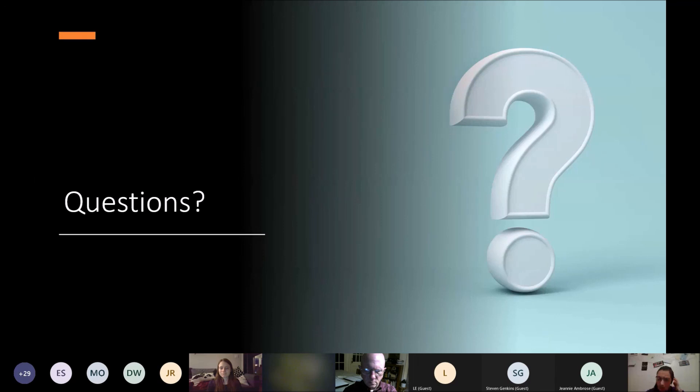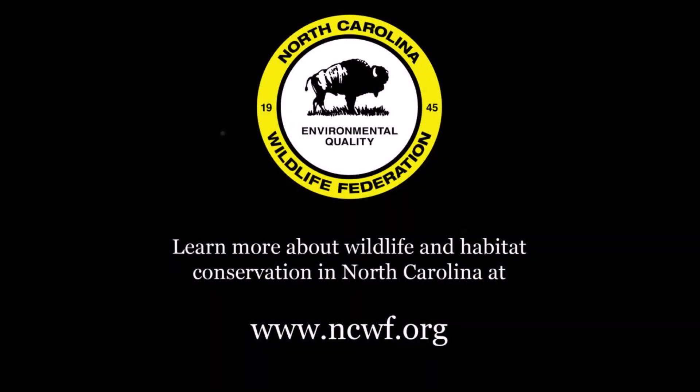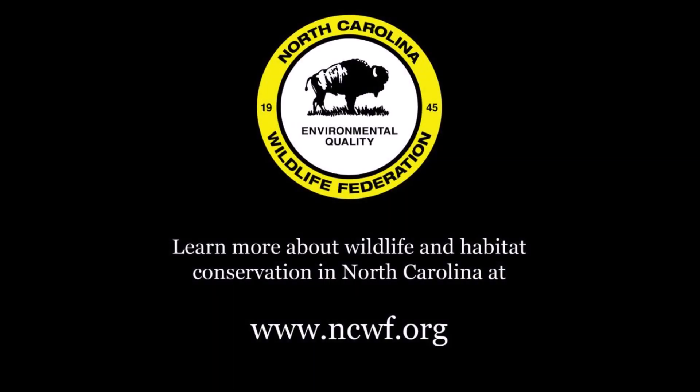Tara dropped the link to the Alligator River National Wildlife Refuge FWS website if anyone needs more information about planning their visit. With that, Steven, thank you so much for talking about Alligator River today. Thank you for having me, and thank you everyone for coming to the Winter in the Refuge seminar series. We have one more next week on Pea Island National Wildlife Refuge. Hope everyone has a wonderful evening.